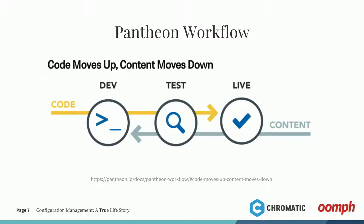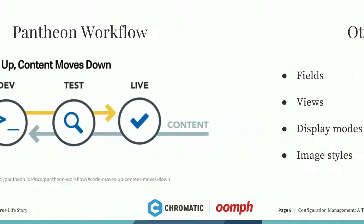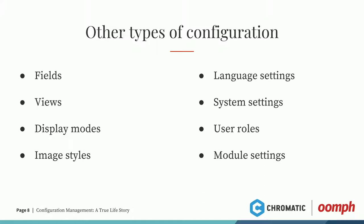A quick question for those doing configuration management day-to-day: do you follow this type of workflow? I see some naughty heads. This is really a best practice — you always want content down, config up. Here are a few more types of configuration: fields, views are all config, display modes, image styles, your system settings, user roles, language with multilingual. You get a ton of config, and it usually happens every time you install a module. If you're doing config management with multilingual, you'll notice a lot of config — you're not necessarily doing something wrong, it's just the way it is.